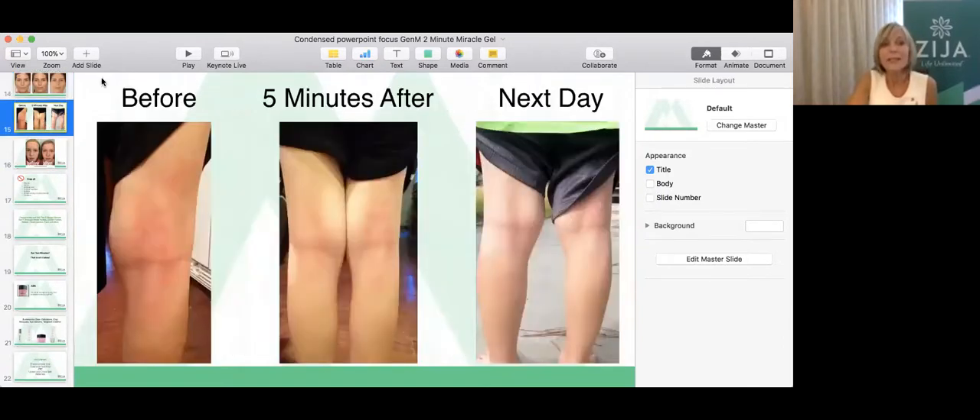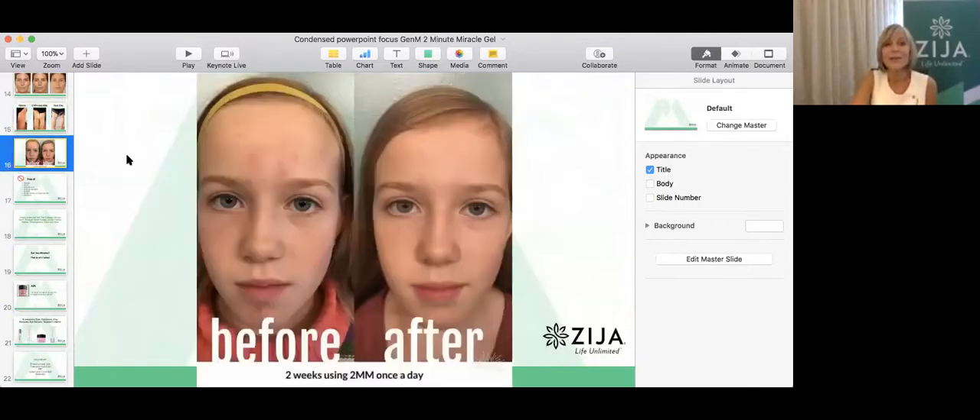I love this picture because this came from one of our distributors. This was her son, Ethan — 11 years old — and you can see how angry his skin looks. This is five minutes after and the next day. Can you imagine how good she feels being able to share this product and change the way his skin looks but also feels? Here's another distributor, her daughter Jessica, 14 years old. This is two weeks after using the 2-Minute Miracle Gel. What you can see is that we're able to actually change the way skin looks and the way that it feels with daily use.